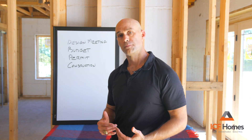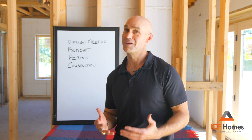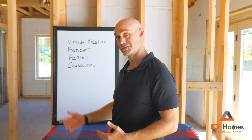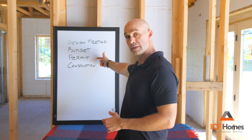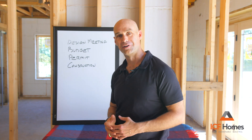And then the real fun part starts. All that hard work, and we finally get to do the fun stuff — actually build the house. That's where construction starts. So just to recap: we start with a design meeting, we work through our budget, we work through our permit, and then we get to do the fun thing and build it. Thanks a lot, have a great day.